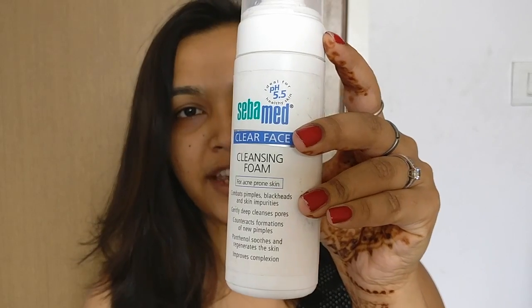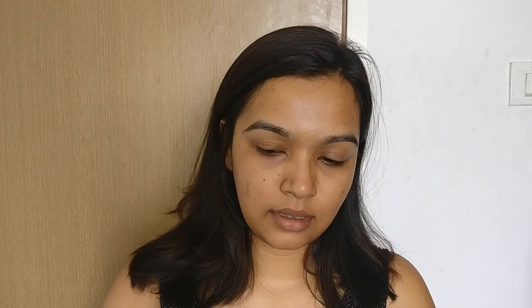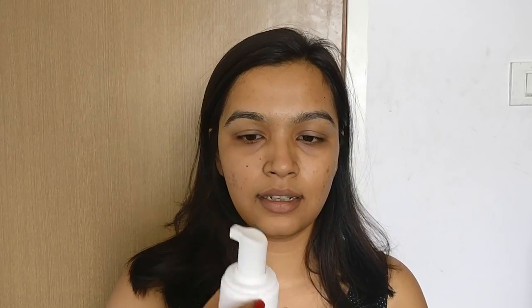I'll be sharing my morning skincare routine right now, and later I'll do a nighttime routine, so stay tuned. For face wash, I use this SivaMed Clear Face foaming face wash for acne-prone skin. It has a patented active ingredient called Montaline C40 that combats bacteria and helps prevent the formation of pimples and blackheads. You apply the foam and leave it for three minutes so the active ingredient can act on the bacteria. I'm seeing a real difference — I had my period and got no new acne. It's a pump bottle, so very hygienic. I take just one pump.